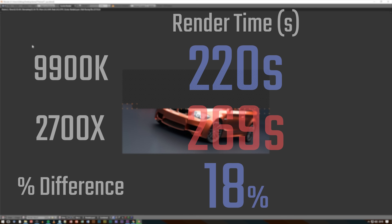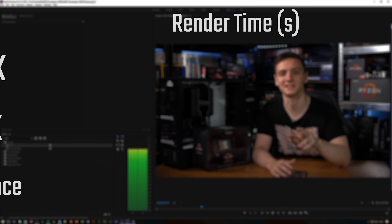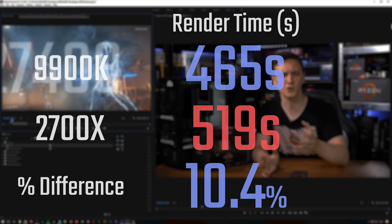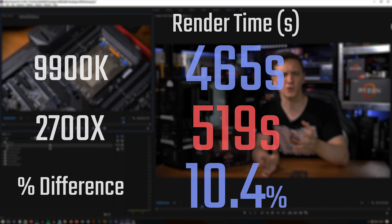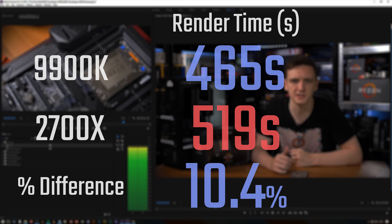With the Premiere Pro test — which is me rendering my own Ryzen 2nd Gen unboxing video — that one is actually only 10% faster for Intel, which is a pretty significant difference when you consider the clock speed gap that is there.